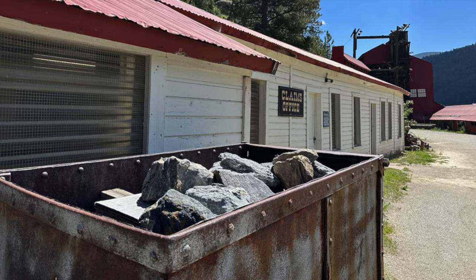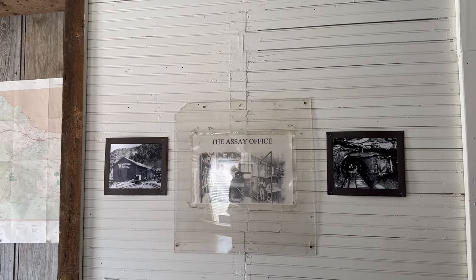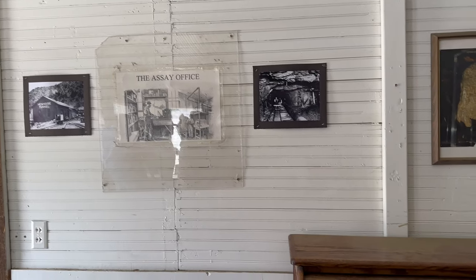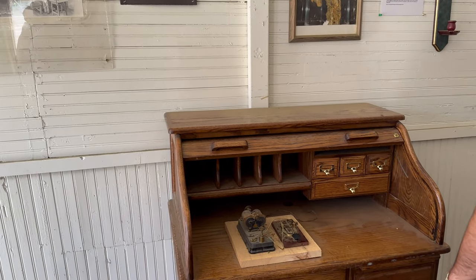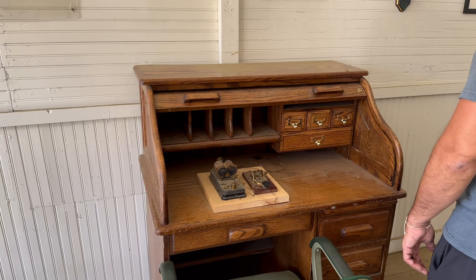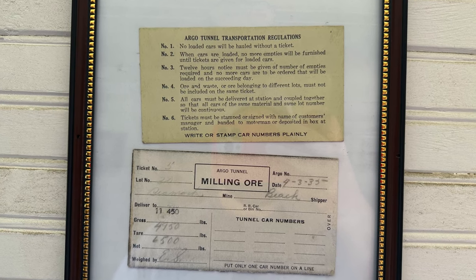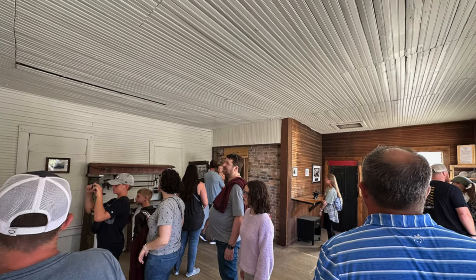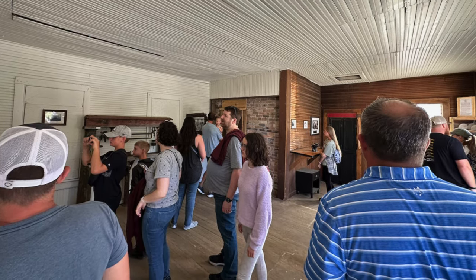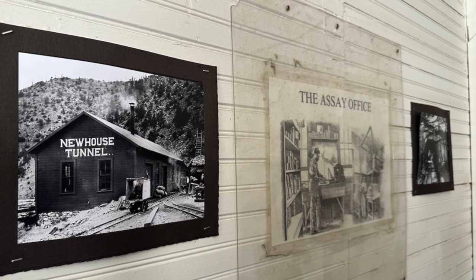You'll then get a chance to explore the claims office, where miners would come to register their mining claims and deal with legal matters pertaining to their operations. The claims office served as a hub of activity where miners would present their documentation, discuss property boundaries, and resolve disputes. It was here where contracts were negotiated, fees were paid, and the legal framework of mining operations was upheld. Be sure to pop in for a couple of minutes to check out some of the historical photographs and articles.